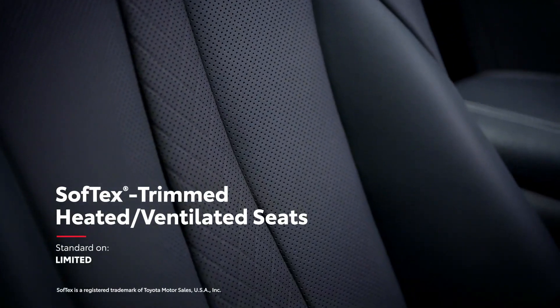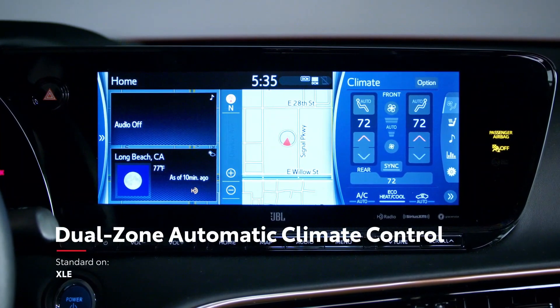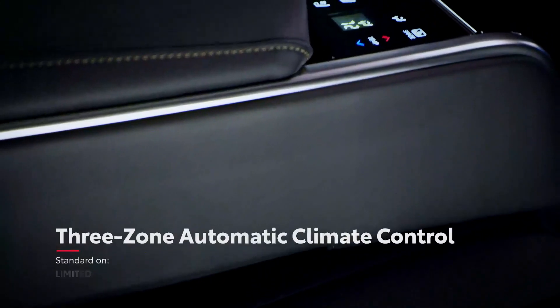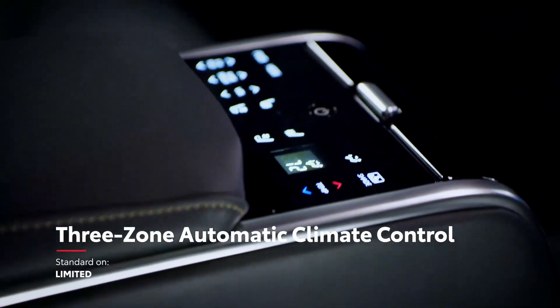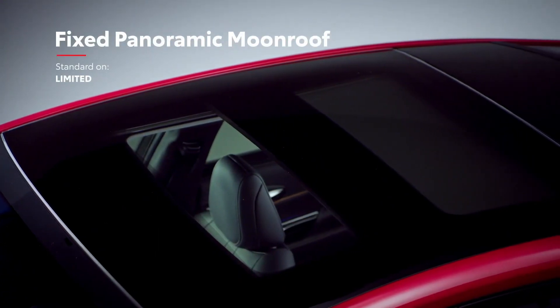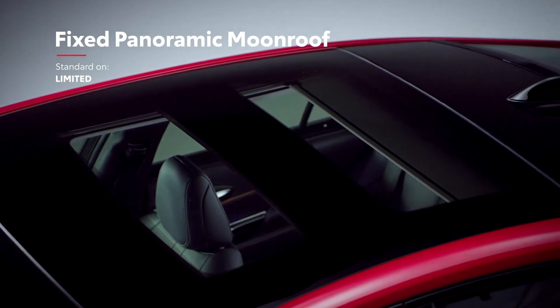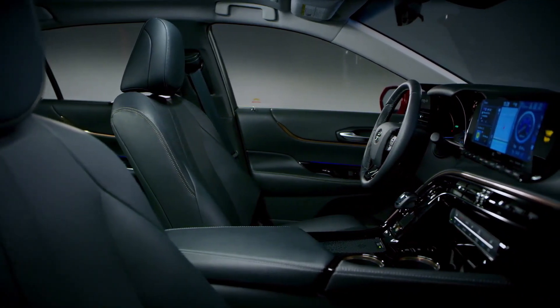Plus, this soft-touch environment also features a wide array of conveniences, like standard dual-zone climate control and available three-zone climate control with a separate digital control panel for rear occupants, as well as a dual-fixed panoramic view moonroof with power sliding sunshade on Mirai Limited. And since this is an alternative fuel vehicle, Mirai's incredible cabin is also noticeably quiet, even more so than its predecessor.